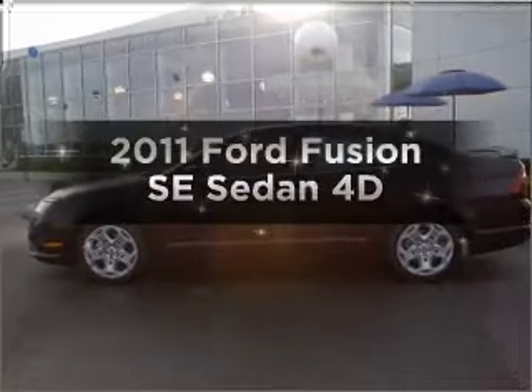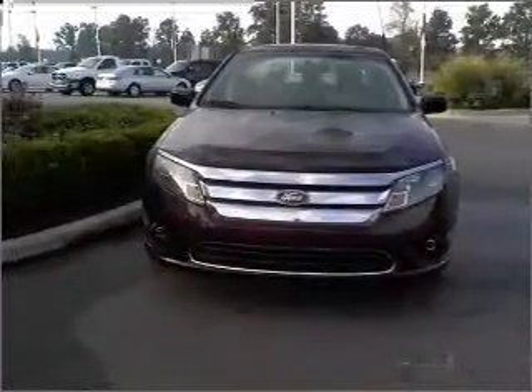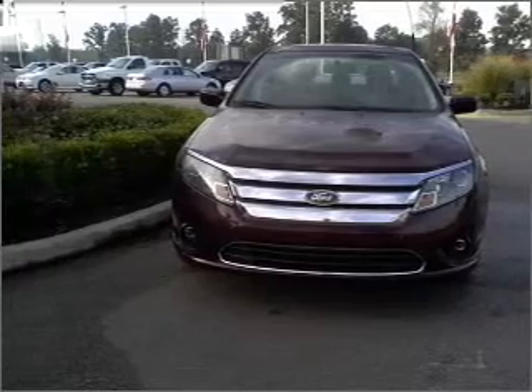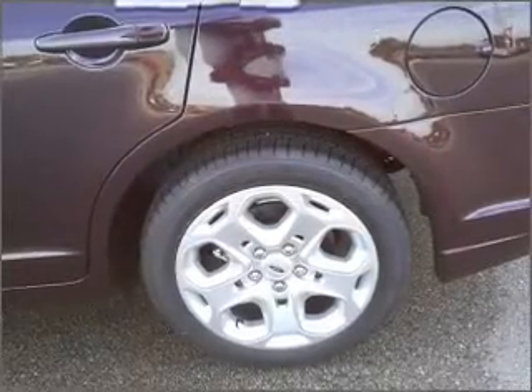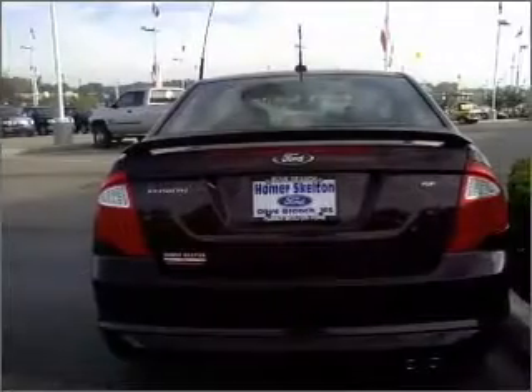Get noticed in this 2011 Ford Fusion. Everything you need under one roof with this great vehicle, with a reliable engine connected to a smooth shifting automatic transmission. Let us put you in the driver's seat today. Call or click to contact us.